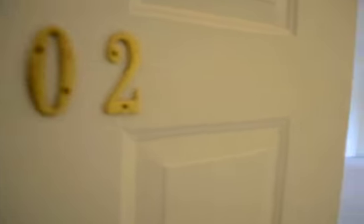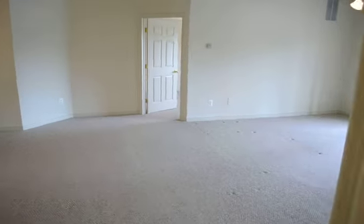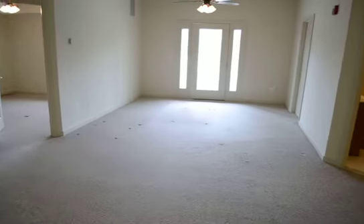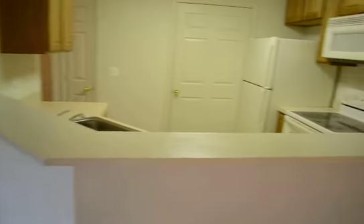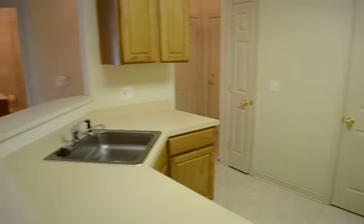A video tour of 801 Latchmere Court, unit 202. A great two bedroom, two full bath condo. In the door you've got the dining area and large living area with ceiling fans. Also a great kitchen with breakfast bar area and laundry room behind.